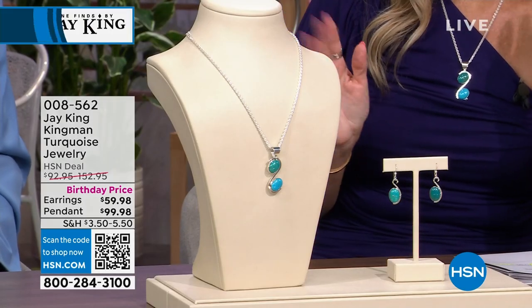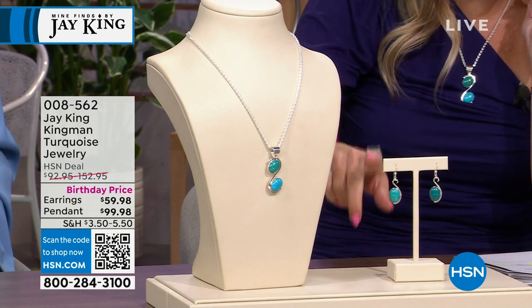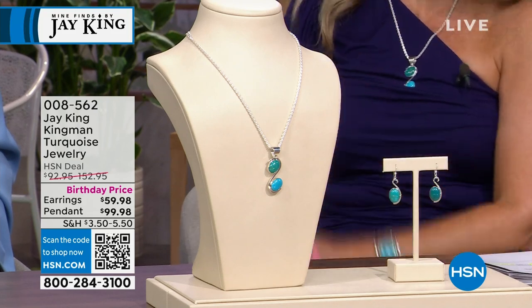We have a suite of Kingman Turquoise — the necklace that comes with the pendant, and also the earrings available, both on fabulous birthday price points. Let's dive into Kingman Turquoise.